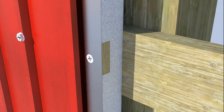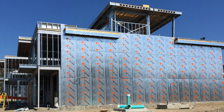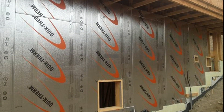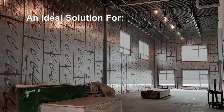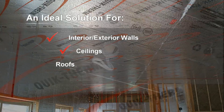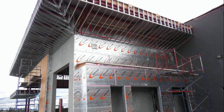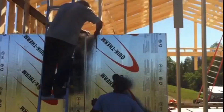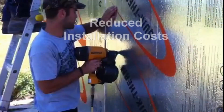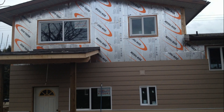QuickTherm Connect can be installed either horizontally or vertically to accommodate various cladding orientations. In one simple and effective system, QuickTherm TNG Connect structurally attaches high-performance continuous insulation and heavy claddings to walls, ceilings, roofs, and floors. TNG Connect installs at about half the time of conventional foam board insulation products and conventional strapping methods, reducing on-site material and labor costs.